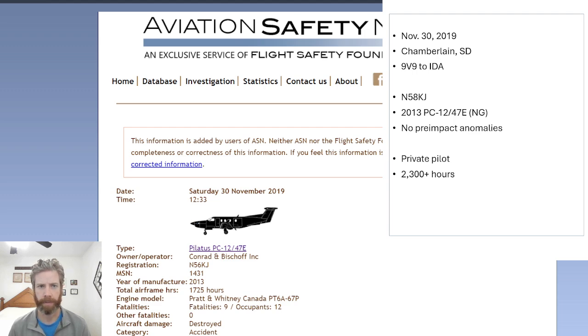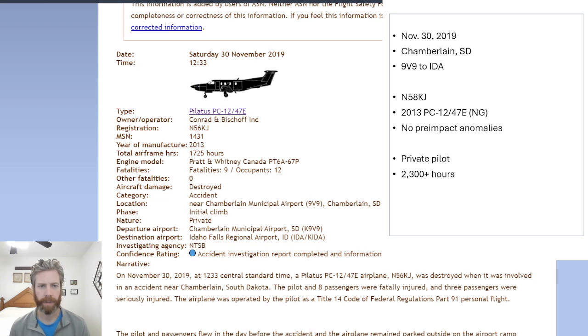I have the Aviation Safety Network page pulled up here. The aircraft had 1,725 hours on it — it was a 2013 model. The flight was bound from 9 Victor 9, that's Chamberlain, South Dakota, to IDA, which is Idaho Falls.